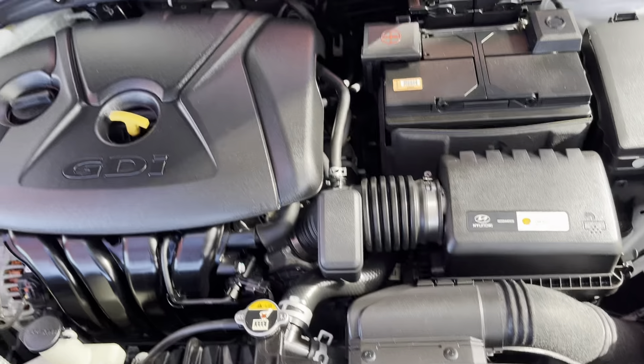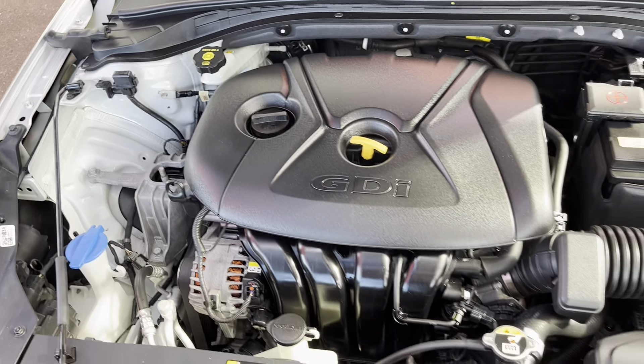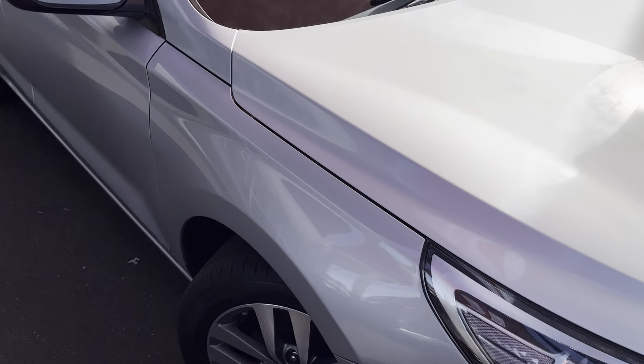Basically what I want to do is give you an exact idea of the condition of the car. Starting underneath the bonnet - as you can see it's all nice and clean under there. Coming through the bonnet, there are a couple of very light little stone chips that have been brush-touched, but otherwise the bonnet looks all nice and clean. There's just a bit of dirt on there but otherwise all nice and tidy.